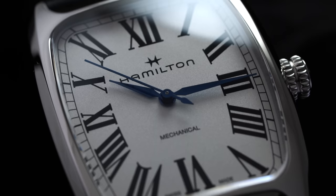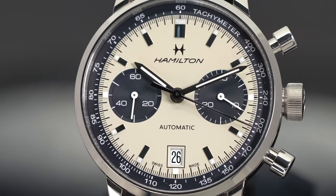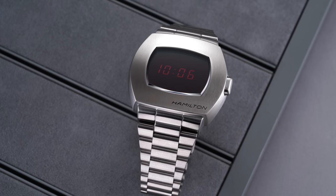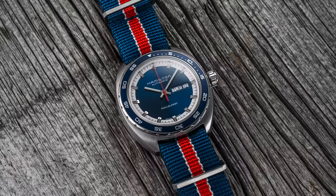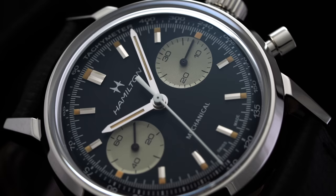Some of the most notable models within this collection include the Intramatic series — exemplified by the Intramatic Automatic, as well as the very popular Chronograph Intramatics now available in several variations — and the manual winding Chrono H. There are also a few oddballs, namely the PSR (based on the trailblazing 1970s digital model), the Pan Europe (a sports watch with vibrant colors), and the tonneau-shaped Bolton Mechanical. In general, think of the American Classic line as their Heritage Collection, with the most notable absence being field watches.